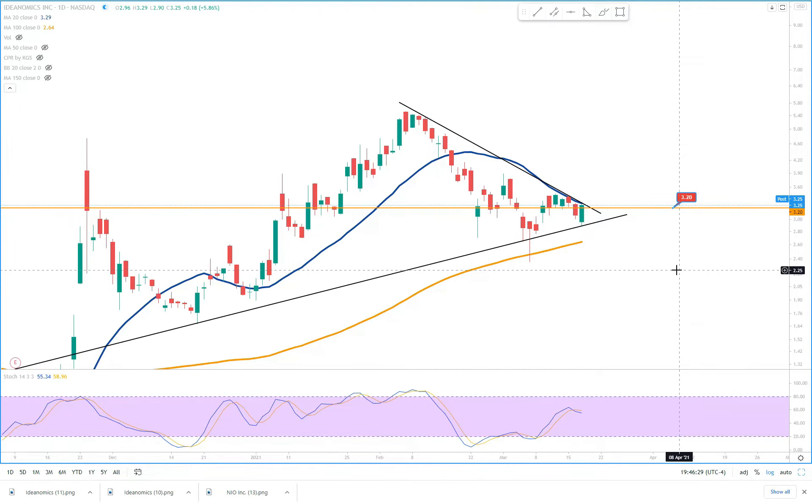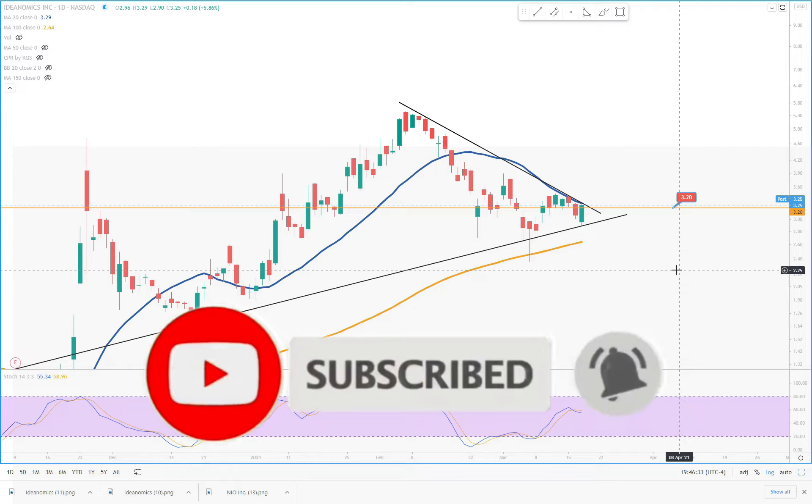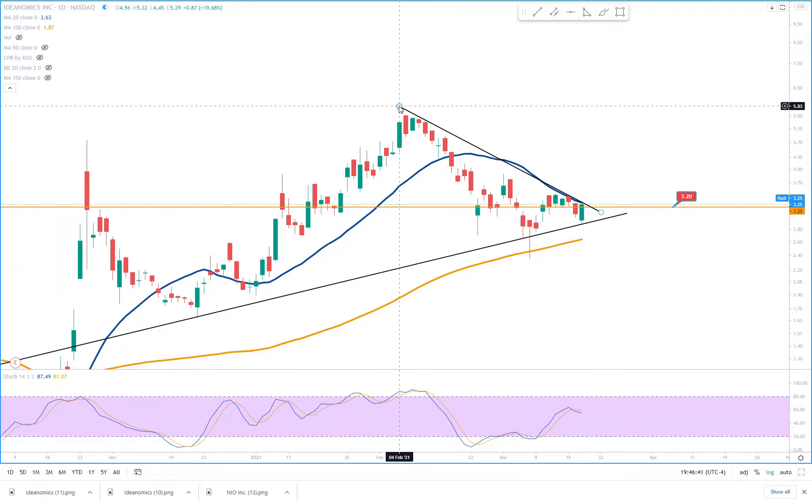Before we go into the video, please subscribe to my channel, hit the like button, and press the notification bell so you get notified when I post the next update.